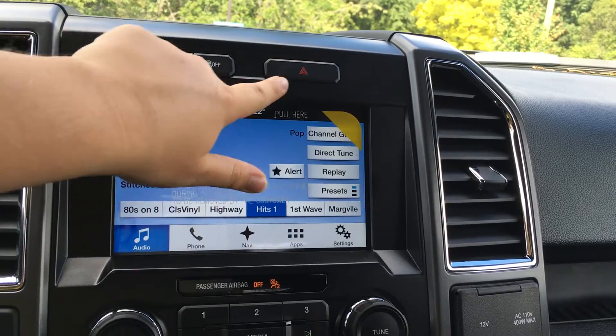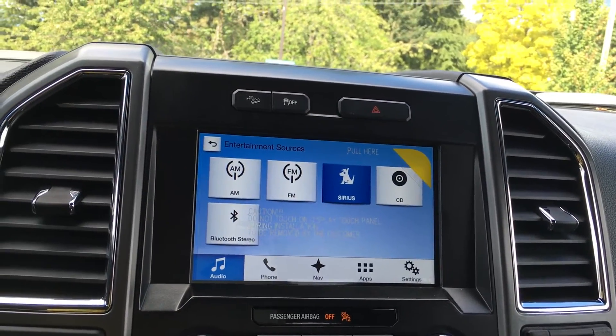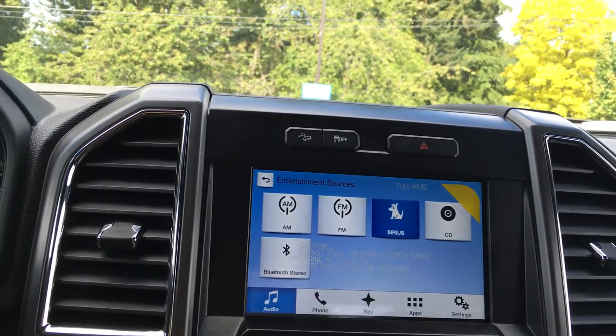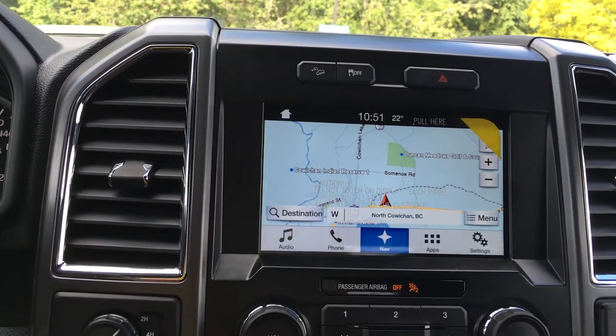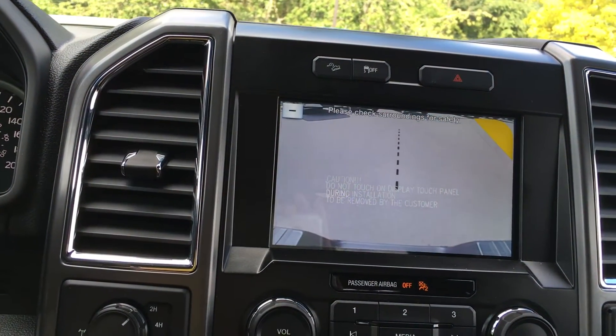Hill descent control, track control, and hazard lights are the buttons across the top. The touchscreen entertainment system gives you AM, FM, satellite, radio, CD, as well as Bluetooth. You can also access your navigation or your Bluetooth-connected phone. It's also the screen for the backup camera with reverse sensing system and the ability to zoom, so it's easier to hook up that trailer.